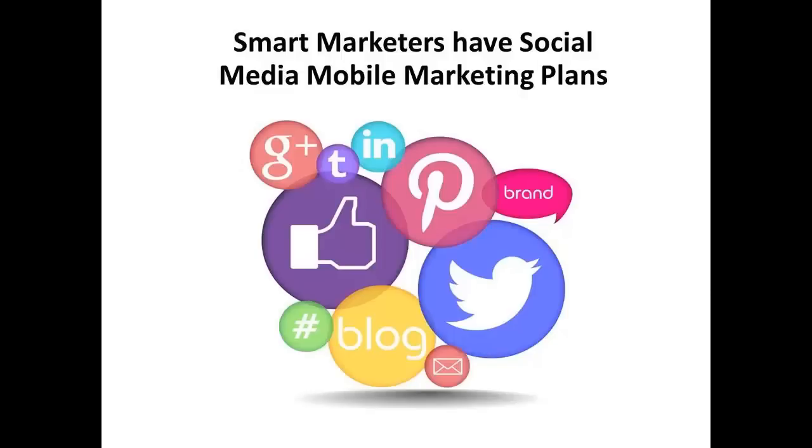Mobile phones are here to stay and the mobile marketing segment is growing by leaps and bounds. Smart marketers won't ignore the importance of social media platforms like Twitter, Snapchat, Facebook, Pinterest, and Instagram to reach their audiences.